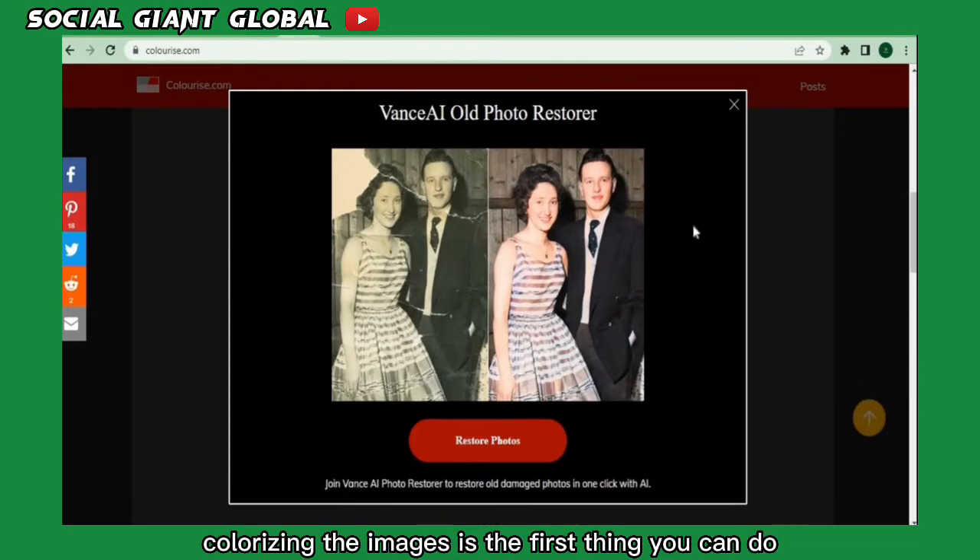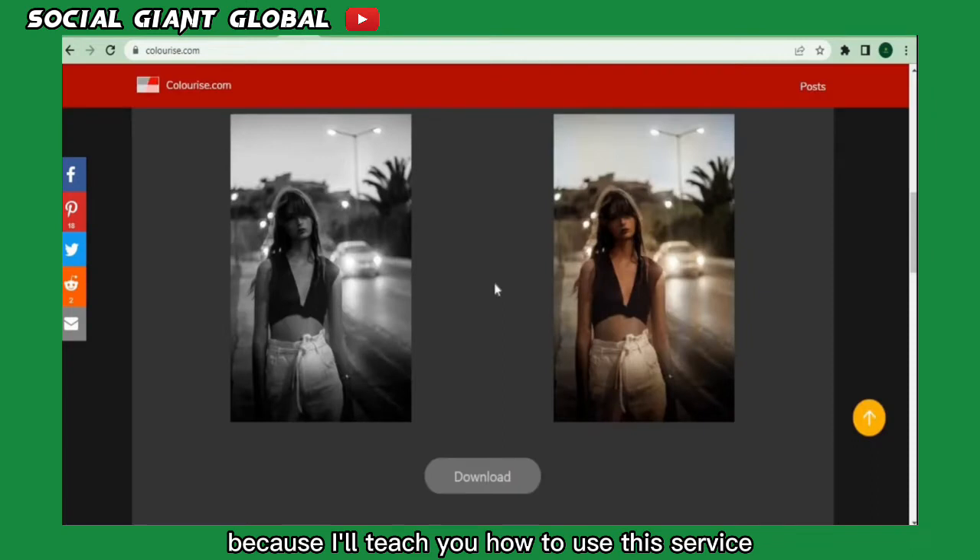Colorizing images is the first thing you can do. Keep watching because I'll teach you how to use this service and this website to make money online. I'll demonstrate a second opportunity you can do with these images.